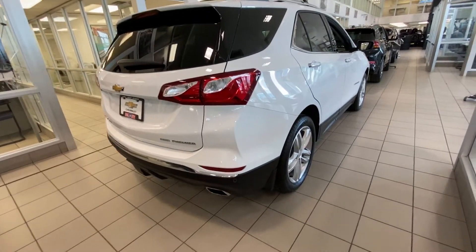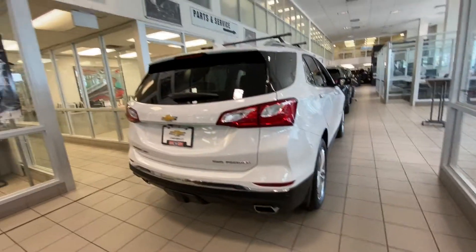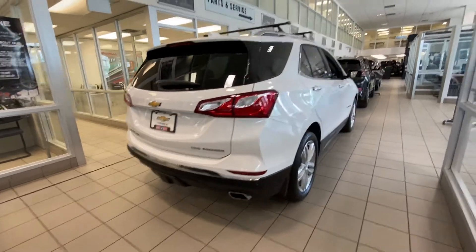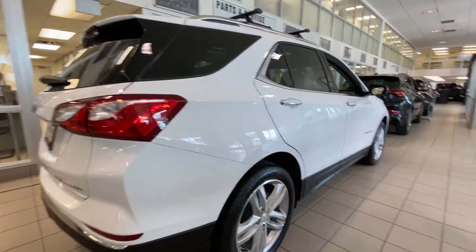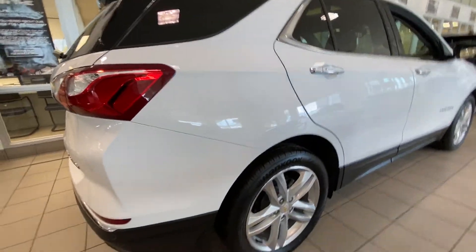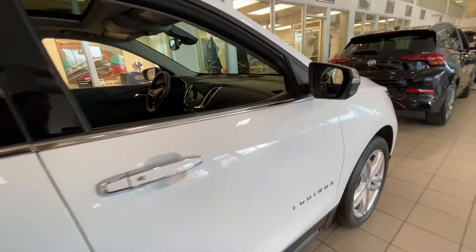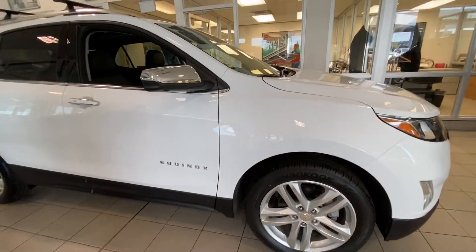Taking a look at the exterior of the Equinox, at the rear we do have our parking sensors as well as our dual chrome exhaust tips, and a trailer tow hitch installed underneath the rear bumper as well. On the side of the vehicle we do have our 19-inch all-season tires, keyless entry, remote start, as well as blind spot detection available on this beautiful Equinox Premier.